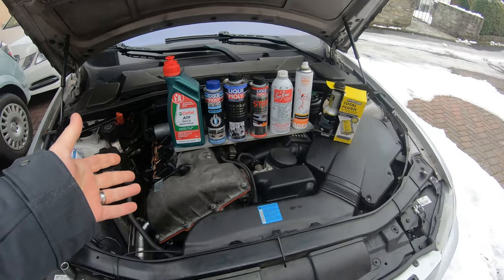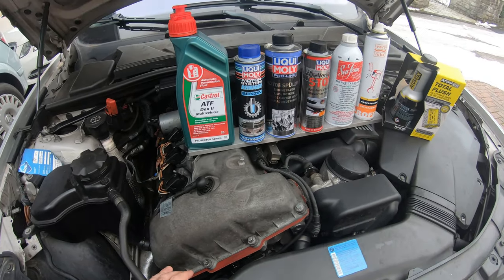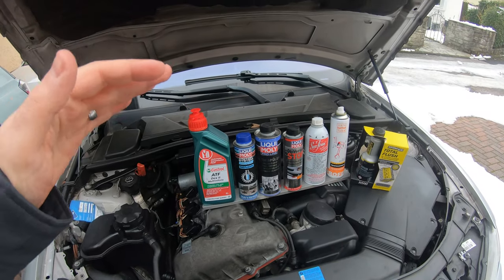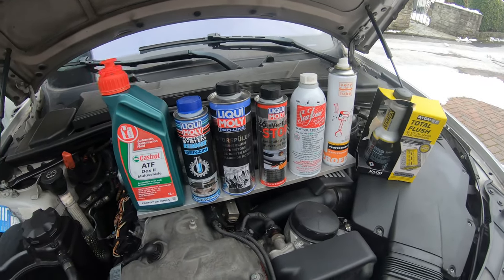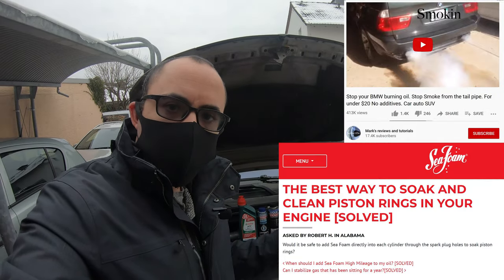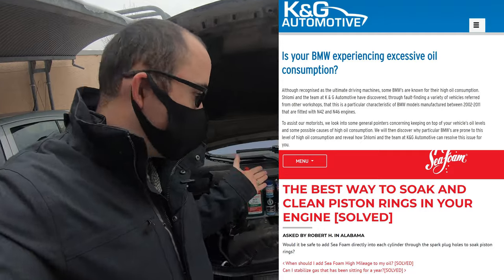Everybody, a little bit of backstory. This is my M52B25 BMW engine in my 325i E90, and it was burning oil at about one liter per 1,000 kilometers. Since then it's been gradually getting worse and worse, so we're going to throw some stuff at it to see if we can fix this oil burning problem. After watching YouTube videos and scouring forums, I've written down all the different products people have suggested that can help reduce oil consumption.